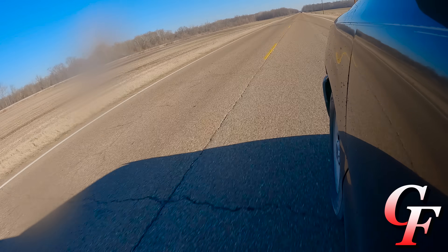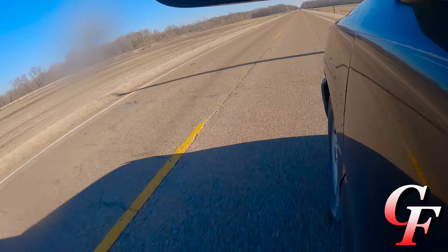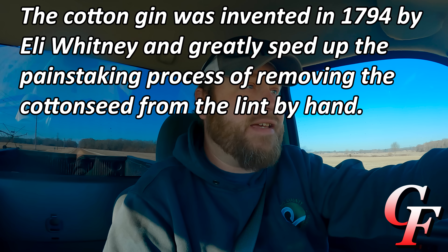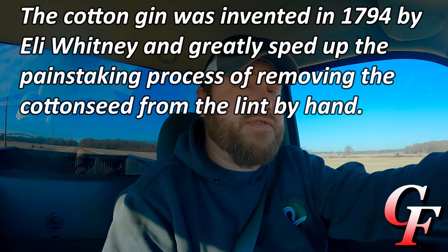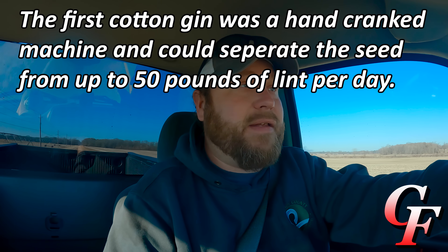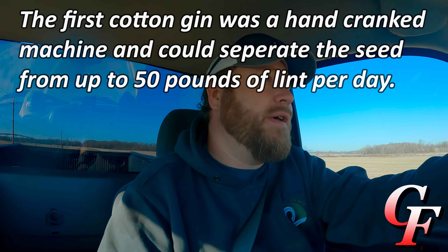Today we're on our way to Farmer's Gin of Humboldt, where we get our cotton ginned, to meet with James Wages. He's going to show us all about the process of ginning cotton. We've actually been ginning our cotton over here at Farmer's Gin of Humboldt ever since 1996, the year after we closed down our family-operated cotton gin that had been in production since 1882. So we've been ginning cotton over here for approximately 25 years.